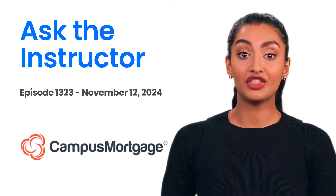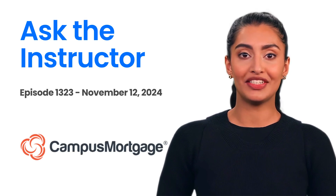Hi, it's AI Jennifer here. Welcome back to Ask the Instructor, presented by Campus Mortgage.